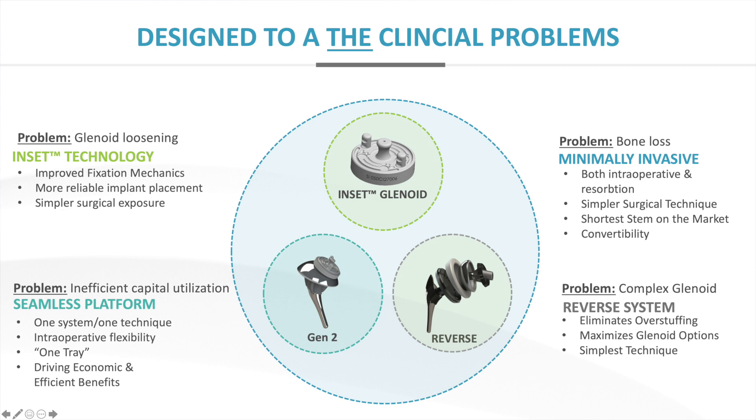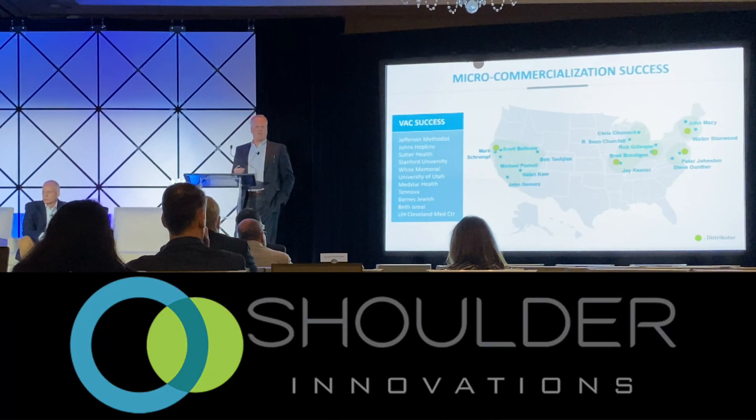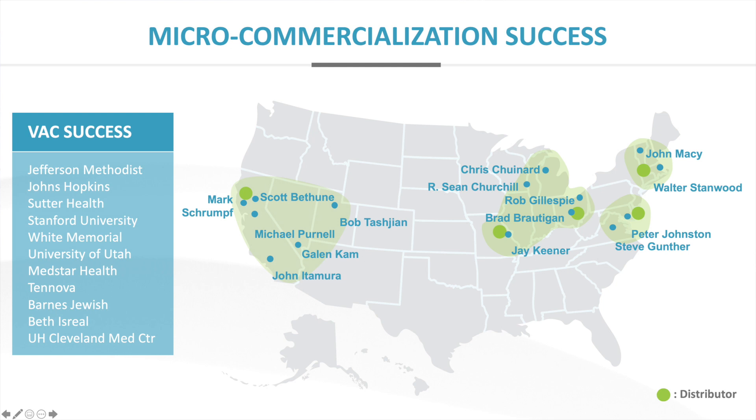The fourth area is the complexity of the glenoid on the reverse side. In the next couple of months, we'll be rolling out our reverse system as well. We'll have five FDA-cleared products through our system that attacks a large portion of the market. We've done this with a micro-commercialization model, going deep intentionally in a few pockets of the country, focused on adoption, repeat users, and believers. We've also successfully driven through the VAC — the Value Analysis Committee.